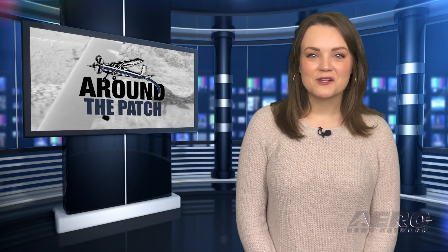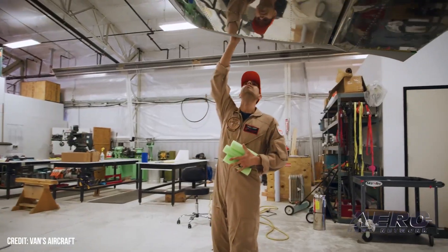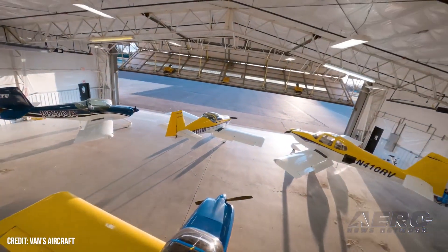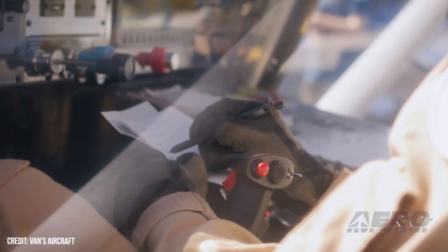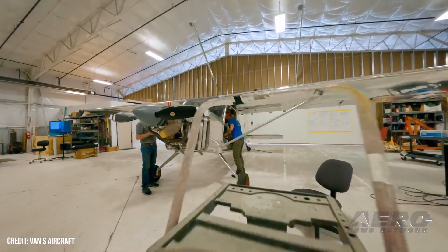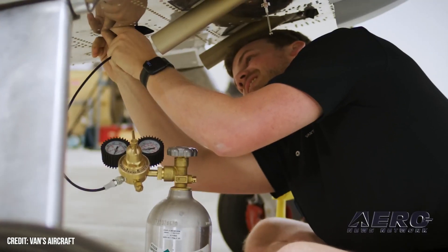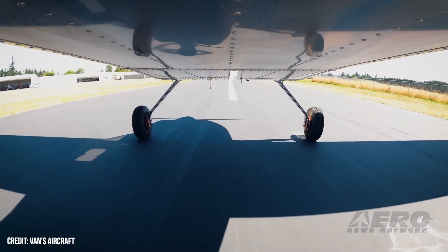Welcome back. Now let's take a trip around the patch for some shorter stories. Vans Aircraft has started clarifying that those with deposits on kits, engines, props, and avionics will see rolling updates to their order process as procedures fall into place. The company says: "Our goal is to start the process of shipping replacement parts to customers this month and to complete the delivery of replacement parts to all impacted customers before the end of 2024. More than 1,800 customers are affected by this issue, some of whom have more than one affected kit. The cost to manufacture and ship replacement parts to customers will be very significant. It will take time to provide replacement parts to all affected customers."